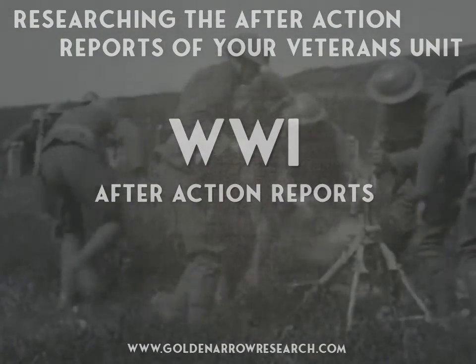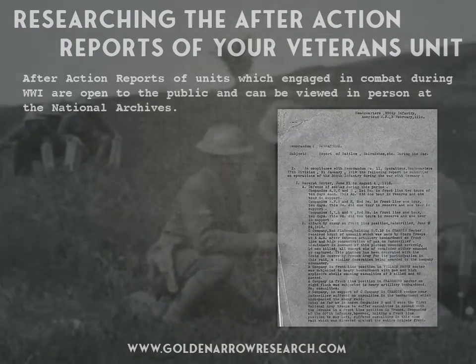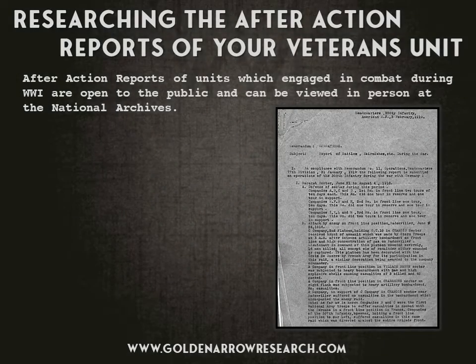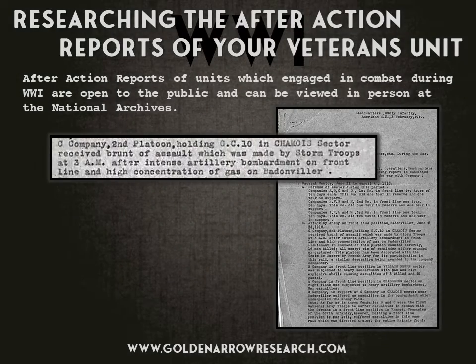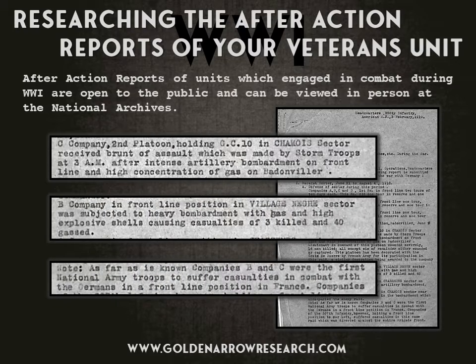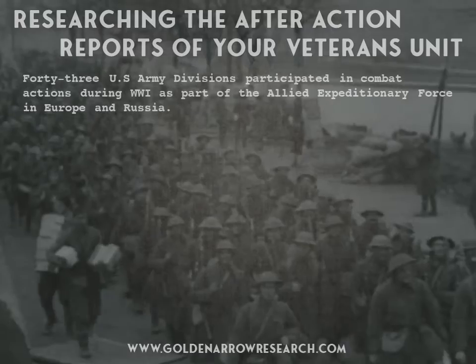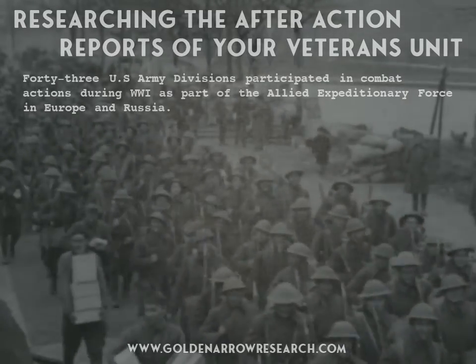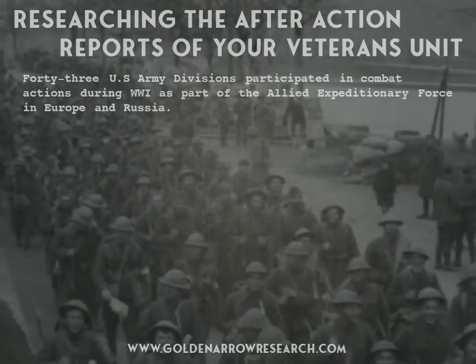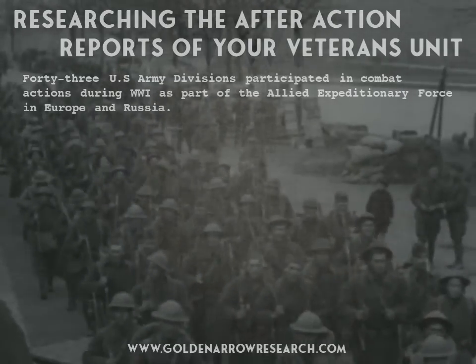World War I after-action reports of units which engaged in combat during World War I are open to the public and can be viewed in person at the National Archives. 43 U.S. Army divisions participated in combat actions during World War I as part of the Allied Expeditionary Force in Europe and Russia.